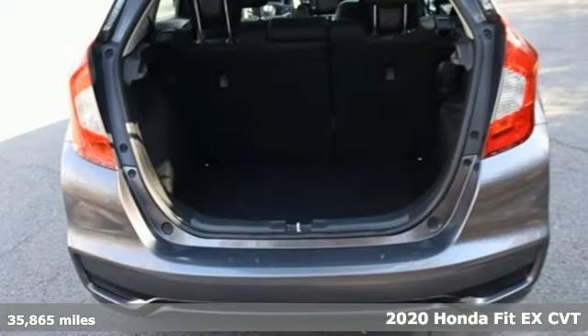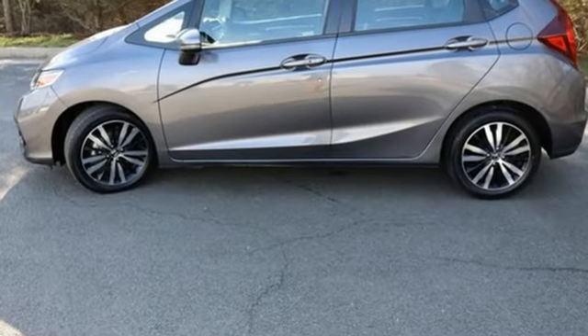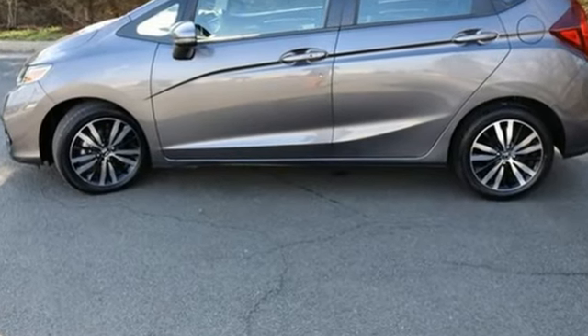It comes with great features you'll love: streaming audio, doors and push button start proximity key, air conditioning, and wireless phone connectivity.